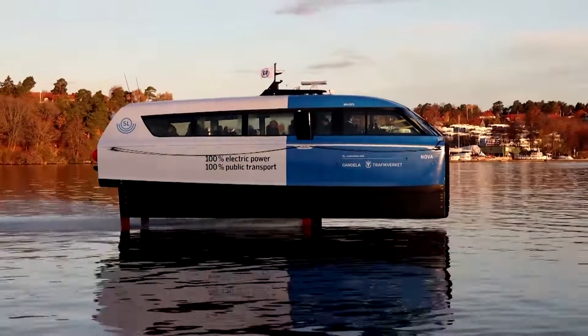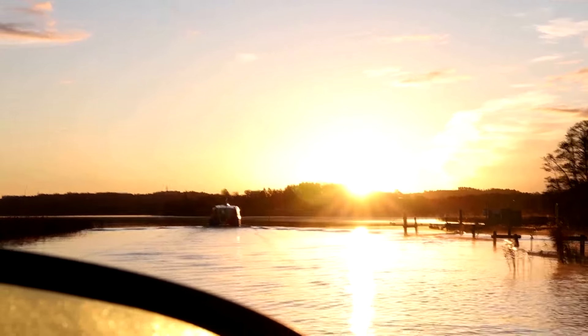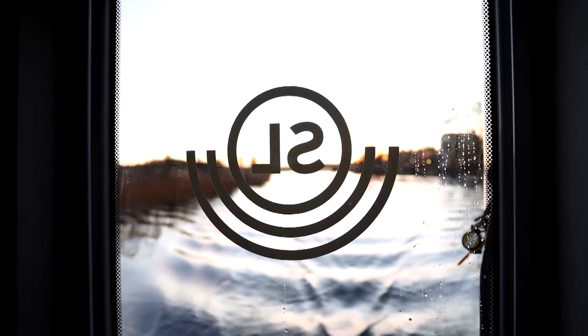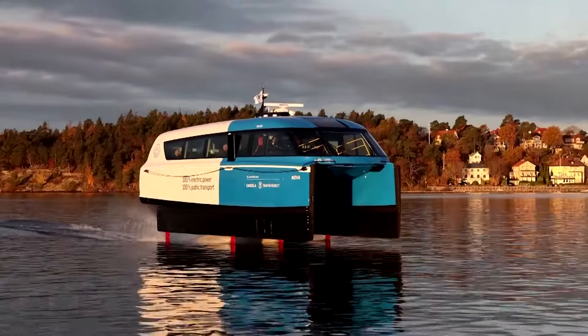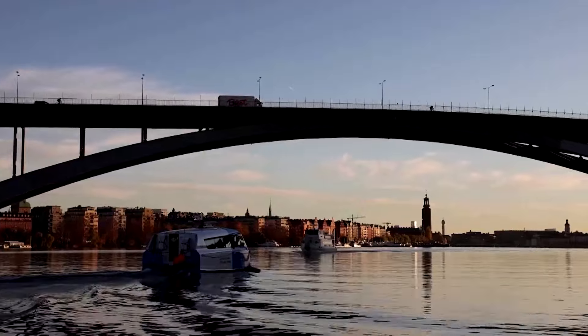Wake from the vessel is kept to a minimum. That has earned the ferry an exemption from speed limits on the waterways. The commuting time is shortened and it's good for the environment and it's good for the taxpayers in terms of cost. The hydrofoil is now running a direct line between the island of Ekero in Lake Malaren and the city centre. Hasselskog said it has cut a journey that usually takes 50 minutes down to 25 minutes.